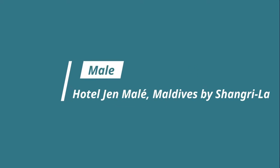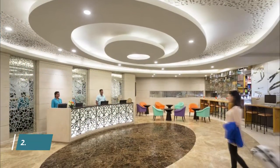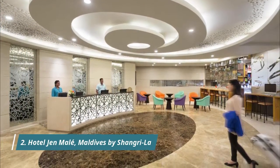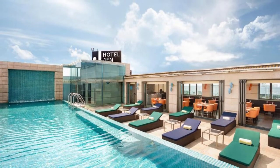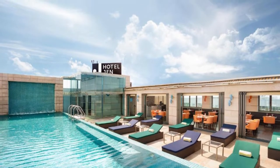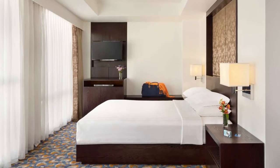Number 2: Hotel Gen Malle, Maldives by Shangri-La. With a rooftop infinity pool overlooking the Indian Ocean, a spa, and a 24-hour coffee shop, Gen Malle by Shangri-La Hotel, Maldives, is located five minutes by ferry from Velana International Airport, where guests can enjoy a free speedboat transfer.